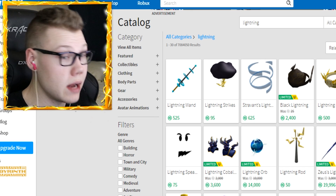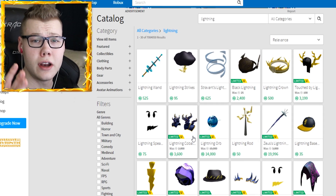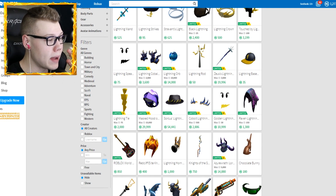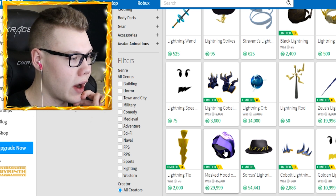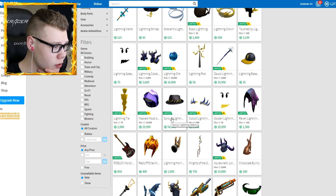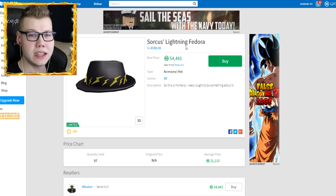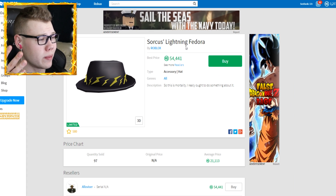Let's search lightning again. Here's the lightning baseball cap we all love, the lightning rod, and the lightning cobalt shoulder pads - I have those on my alternative account, they're a pretty lit pair but look too weird on my main avatar. There's also the mask hood which I traded away. Then there's this item that really catches my eye - the lightning fedora. This actually looks really cool and takes the lightning cap to a whole new level.